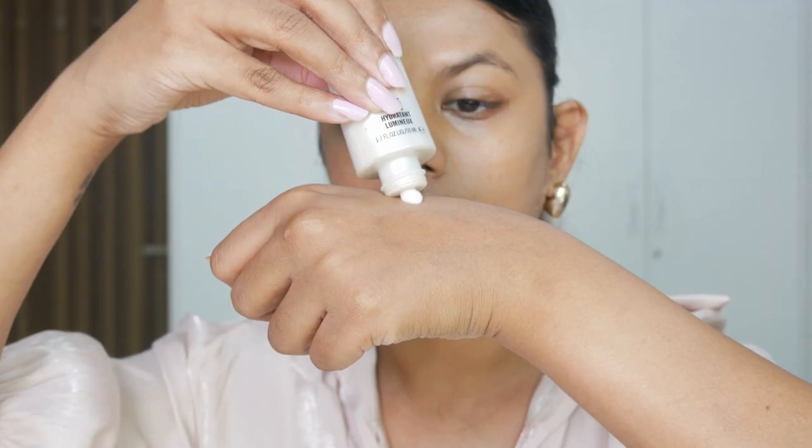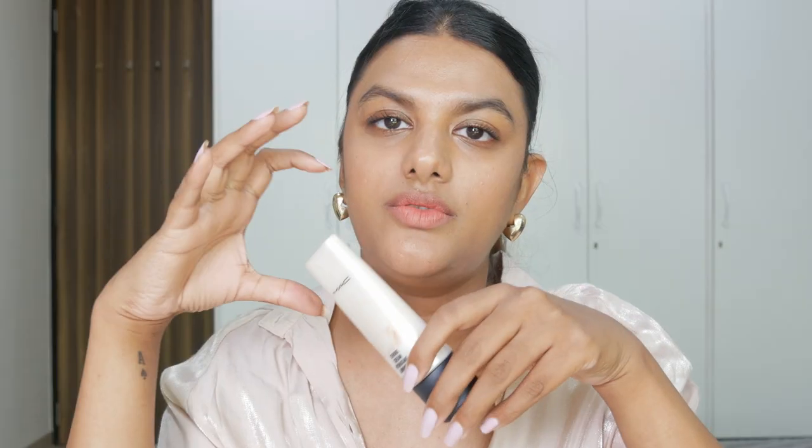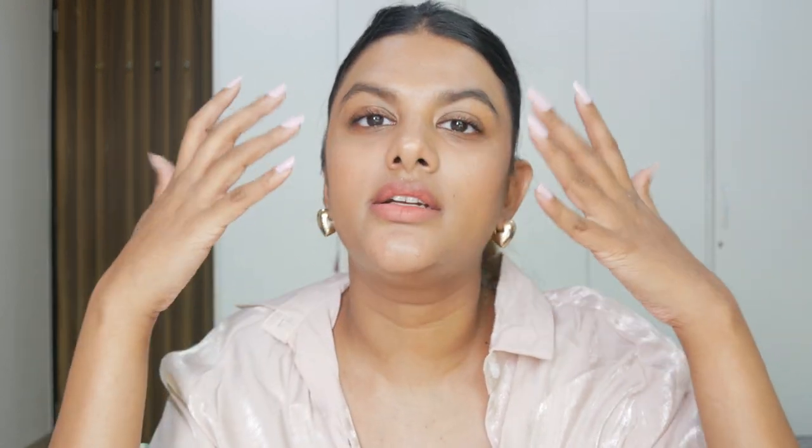Moving on to primer — I've been using the MAC Strobe Cream for the past four to five years. I love how hydrating this product is and it's a very versatile makeup product. I've seen that I can use it with any makeup — underneath the foundation, mixed with the foundation, or applied all over the face after the foundation as well. However, if you don't like luminous dewy makeup looks or a naturally glowy look, you shouldn't use this product because it gives you a really nice plumpness and instantly hydrates your face.